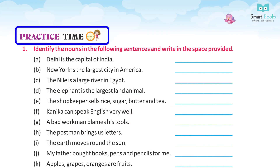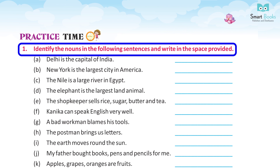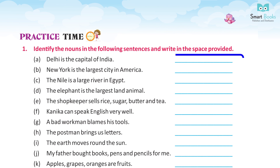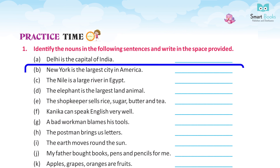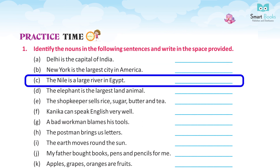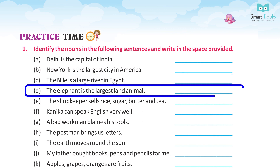Practice time 1. Identify the nouns in the following sentences and write in the space provided. A. Delhi is the capital of India — Answer: Delhi, India. B. New York is the largest city in America — Answer: New York, America. C. The Nile is a large river in Egypt — Answer: Nile, Egypt. D. The elephant is the largest land animal — Answer: Elephant, animal.